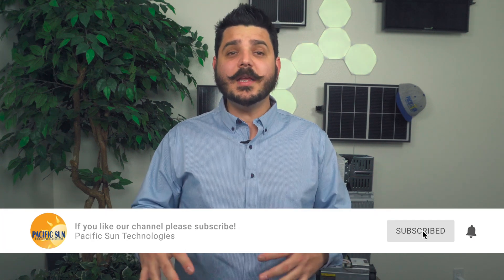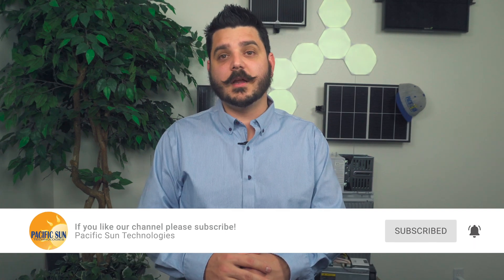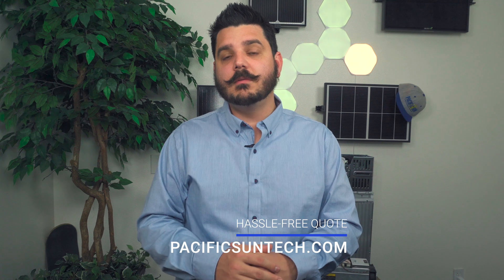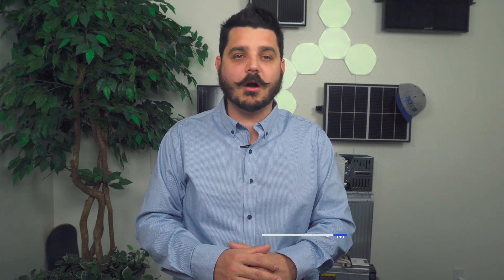But before I share my secrets with you, please take a second to subscribe to the channel — it only takes a second, and it really helps with YouTube's algorithms. For those of you interested in going solar that live here in our area of Southern California, visit us online to receive a hassle-free quote. We really do make it easy for you to make the switch to clean renewable energy with award-winning products from Enphase Energy, LG Solar, REC, Q-Cell, and even Solaria.